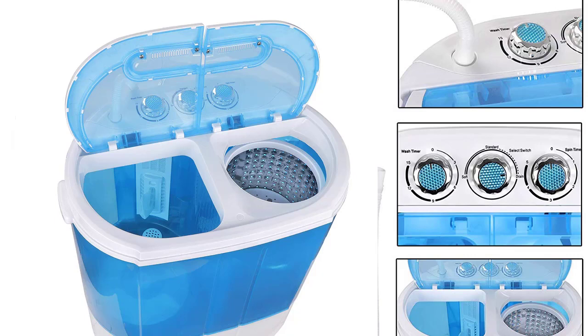The machine has a washer and dryer, which have a capacity of 5.5 and 4.4 pounds respectively. For a customer who loved the Geontex Portable Mini Compact Twin Tub Washing Machine but found it to be too big or pricey, the Super Deal Compact Washer would be a wonderful selection.